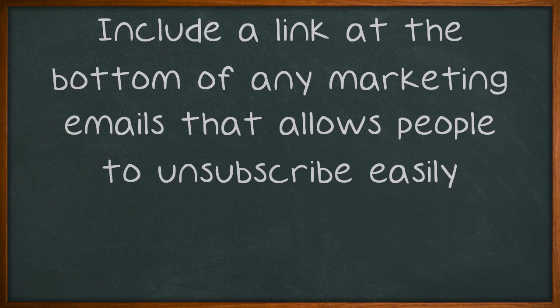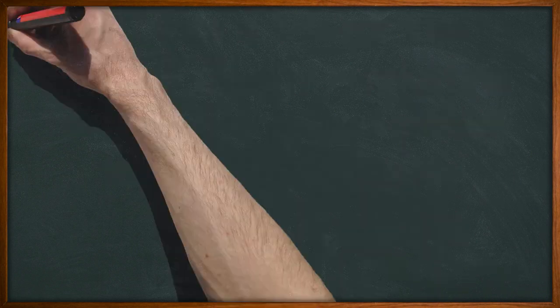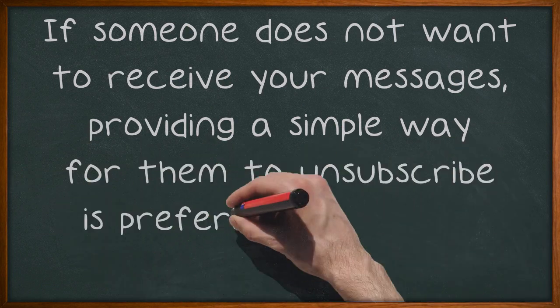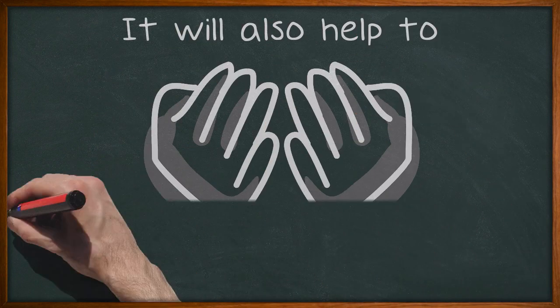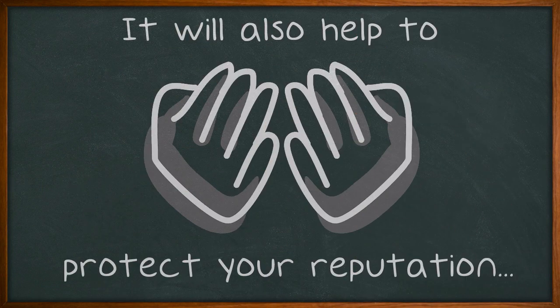Include a link at the bottom of any marketing emails that allows people to unsubscribe easily. If someone does not want to receive your messages, providing a simple way for them to unsubscribe is preferable to ending up in their spam folder. It will also help to protect your reputation as a business that respects its customers.